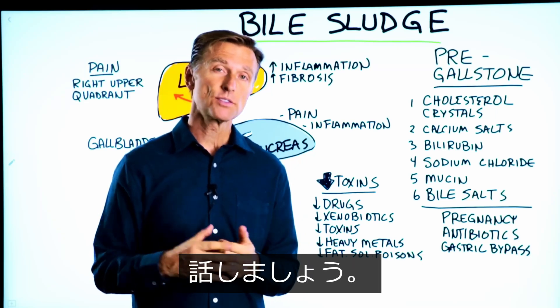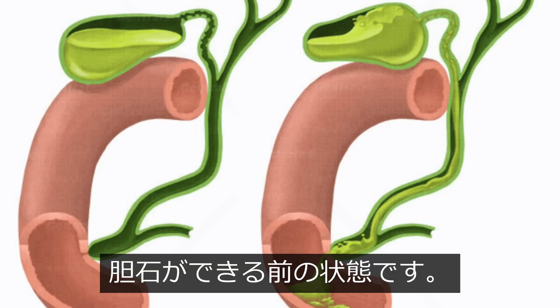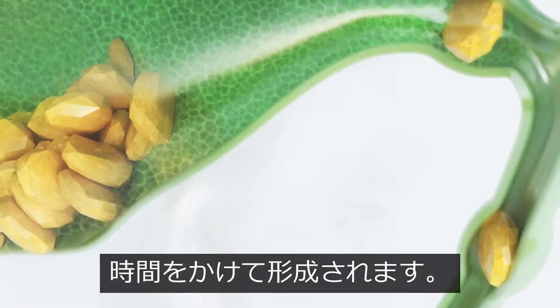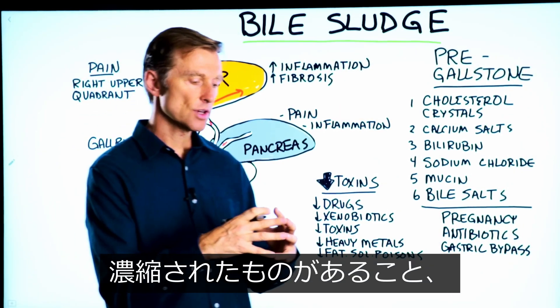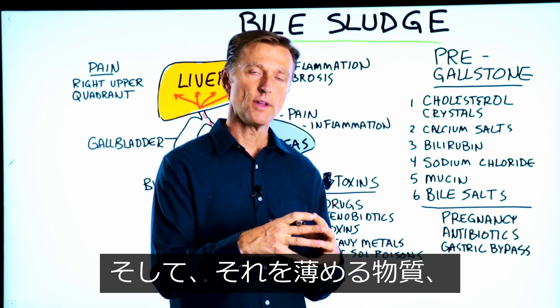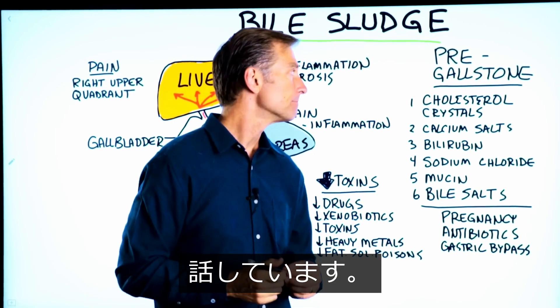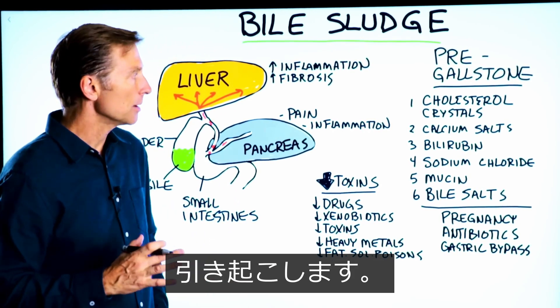Let's talk about bile sludge. It is a real thing, and what it is, it's a pre-gallstone state. Gallstones develop over a period of time from sludge, and what we're talking about is a concentration of cholesterol without the thinning agent, which is bile. So that's really what it is, and it can create a lot of problems.